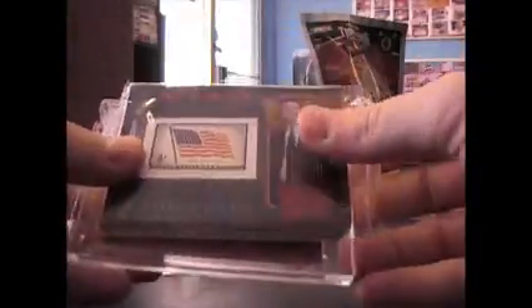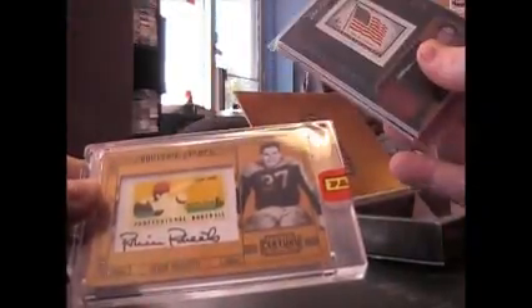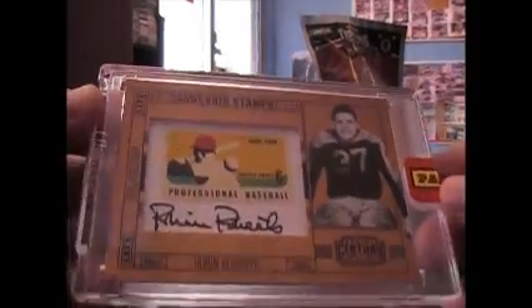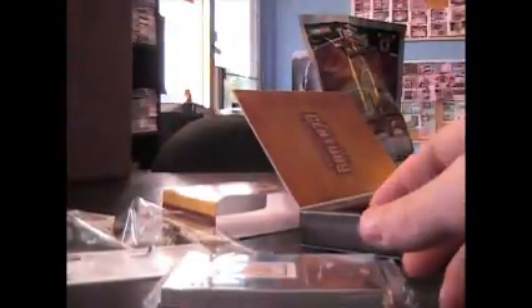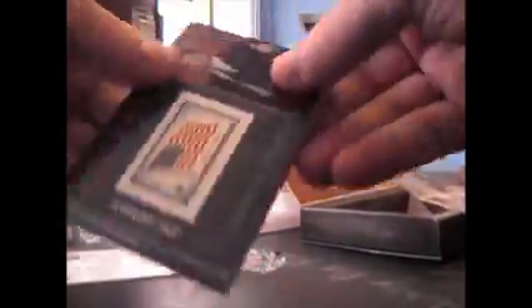Let's start with Century. And it is - bang - who is it? Robin Roberts, Stamp Autograph, and that is a short print, 3 of only 5. There you go. Stamp Auto, no jersey on that one.